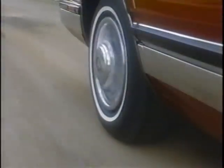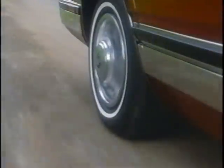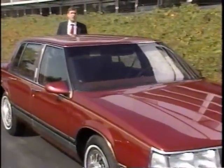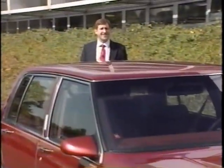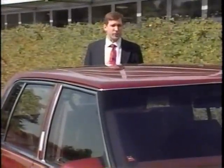Buick's proven Electronic Level Control system, or ELC system, allows Buick vehicles to maintain that renowned Buick ride under a variety of load conditions. The Buick ride is the result of continued research and development. Many of today's Buicks utilize a highly sophisticated electronic level control system to provide a distinctive riding experience. Now let's take a look at the components that make up the electronic level control system.